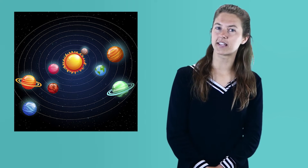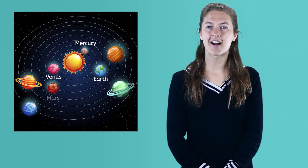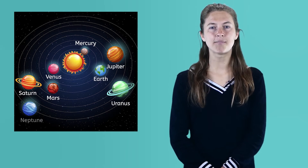There are at least eight planets, including Earth. Here are the planets in order from closest to farthest from the sun: Mercury, Venus, Earth, Mars, Jupiter, Saturn, Uranus, and Neptune.